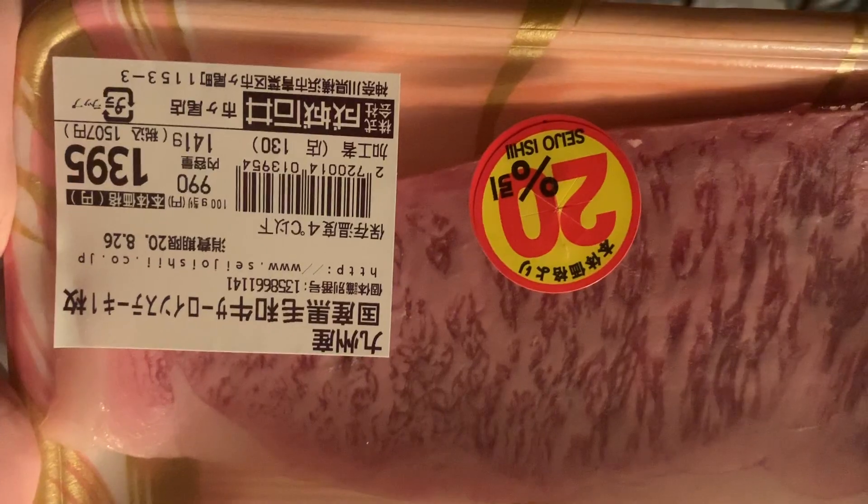This right here is the IMAX of steaks. We got us some Wagyu — a really high-quality Wagyu steak from Kyushu. It's going to be some good shit.